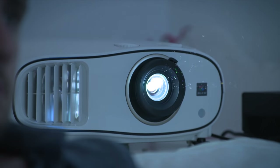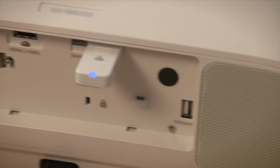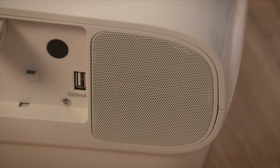As a bonus, the EH-TW6700W has powerful 10 watt speakers built into the body, which makes it even more versatile. Well, there you have it — two great Epson projectors that can help turn any home into a home theatre.